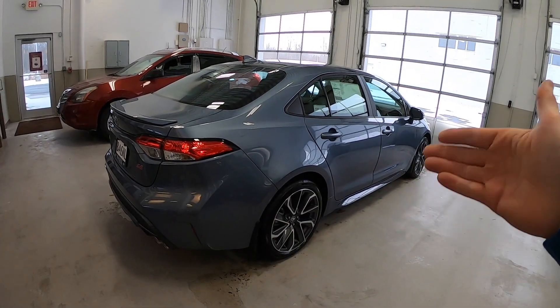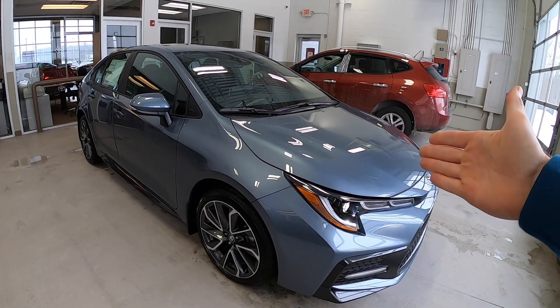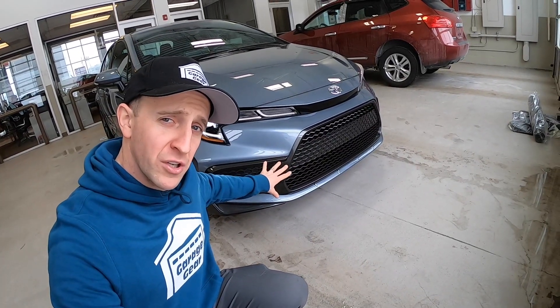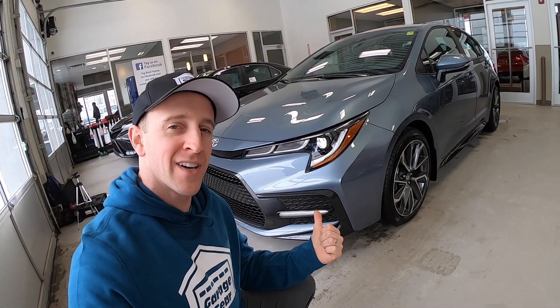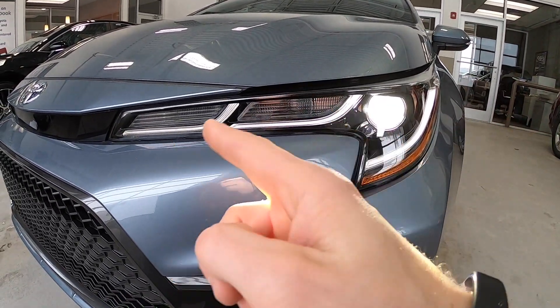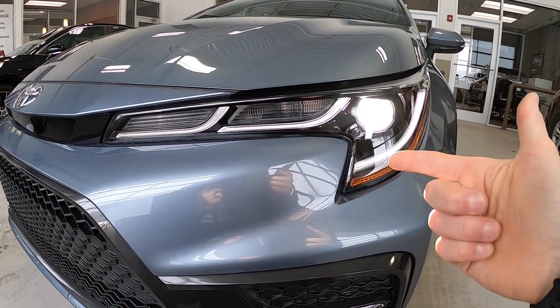Would you believe that this is the 12th generation of the Toyota Corolla? And this is the Celestite Gray Metallic — a beautiful color. This thing's got an awesome looking grille. It's got this really neat two-step bumper here. And how exactly do you know that it's a Toyota Corolla SE coming at you? By the headlights, of course. This has LED headlights, as well as Triple J LED daytime running lamps. That's how you know it's a Toyota Corolla SE.